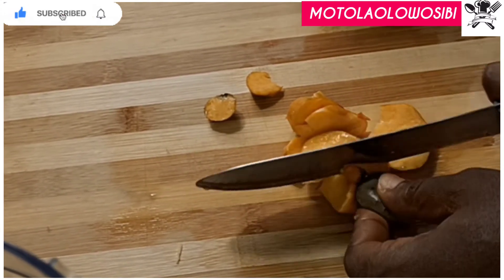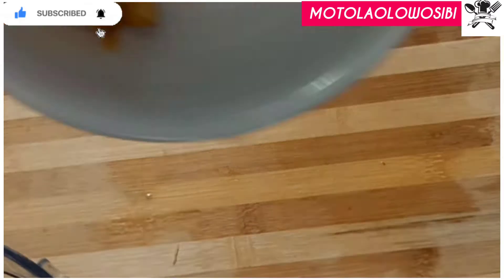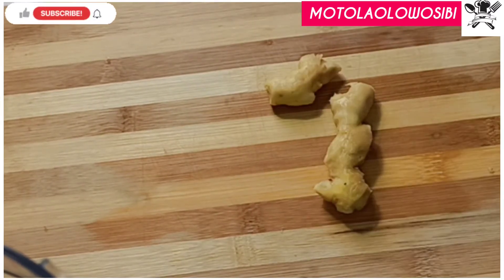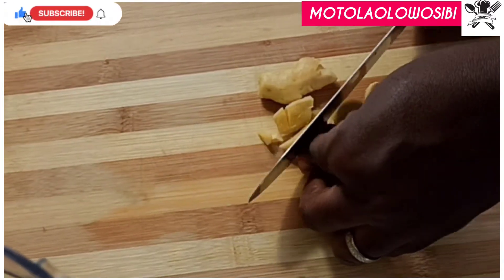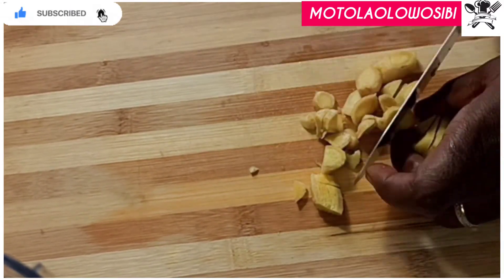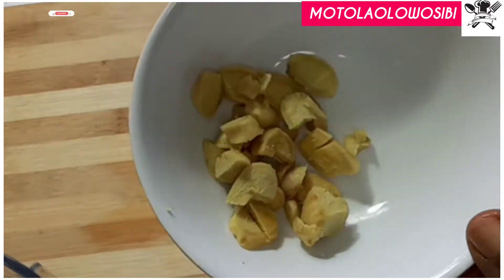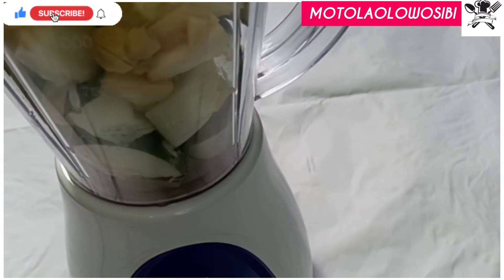Cashew helps to store healthy fats and reduce unnecessary cholesterol. Even in the weight journey we still need to store healthy fats in our bodies and some areas. Ginger is a volatile ingredient that should be in all our meals — it helps to reduce inflammation, it's an antioxidant, and it helps to reduce fat and unnecessary weight, and also helps your heart to function properly.